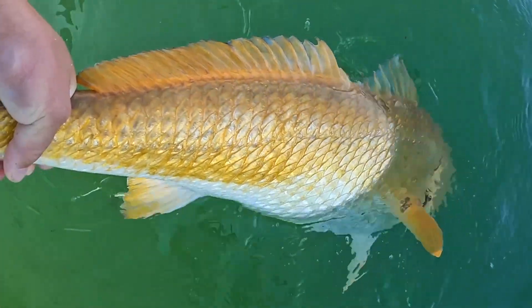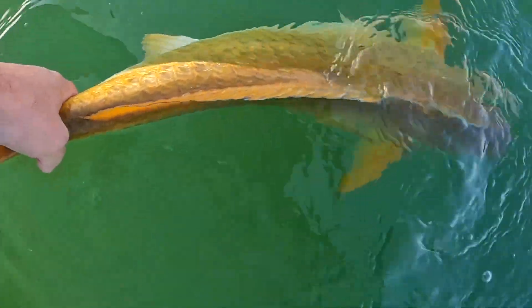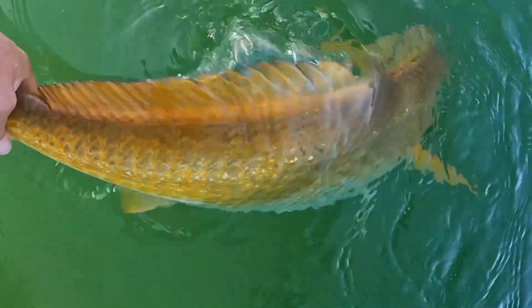It wants to go — look at that golden color on it, wow. We're just going to let it regain its strength and she's gone. Thank you Lord for putting you there, and thank you for biting that hook. I was getting discouraged for a second because I hadn't seen them in a while, but then I saw a bunch of blow-ups, went to it, boom — got one on the popper.